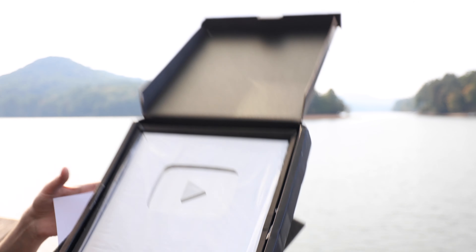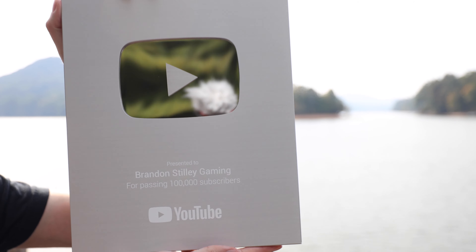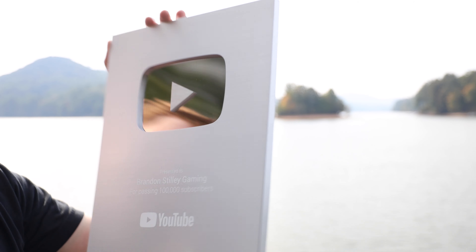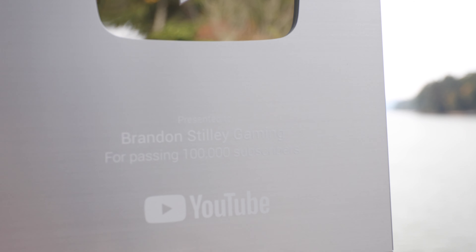Let me go ahead and get it out of the box. This is awesome, thank you guys so much — it's crazy. I'm going to go ahead and get it out of the plastic so you guys will be able to get a better view. It says right there my name — 100,000 subscribers.